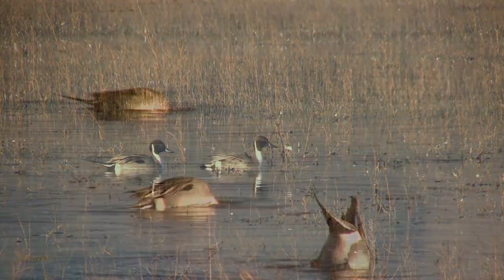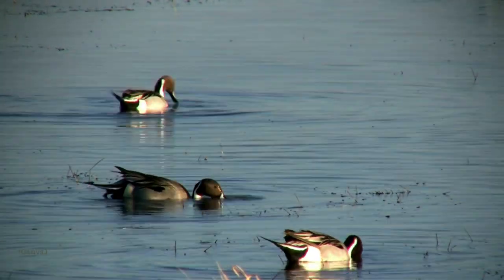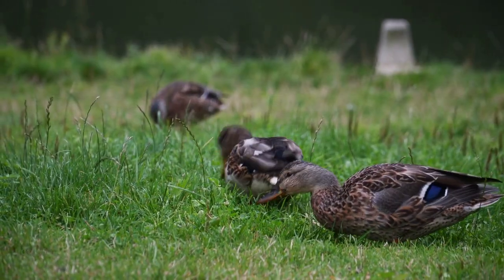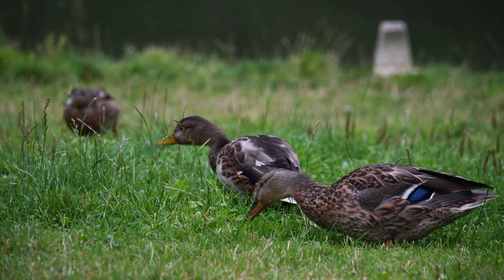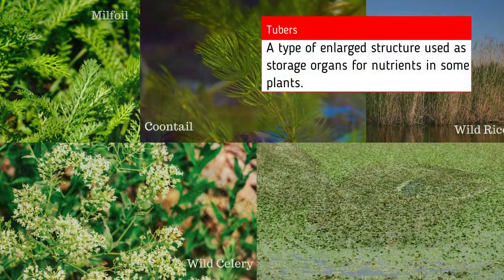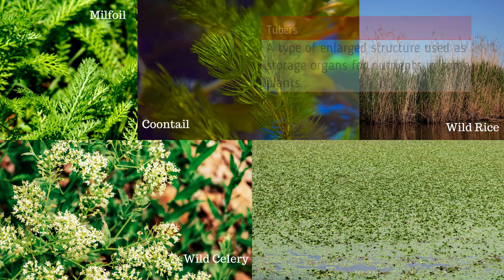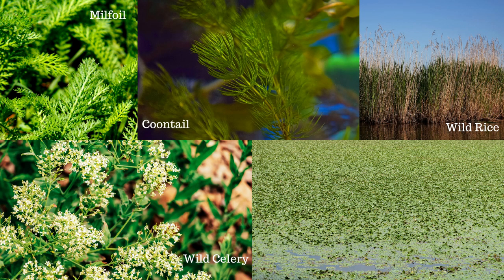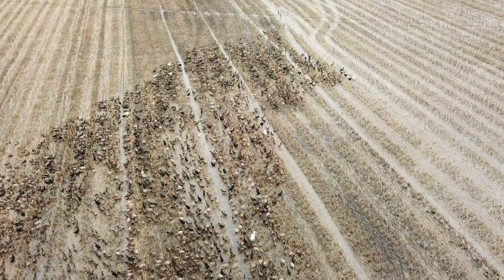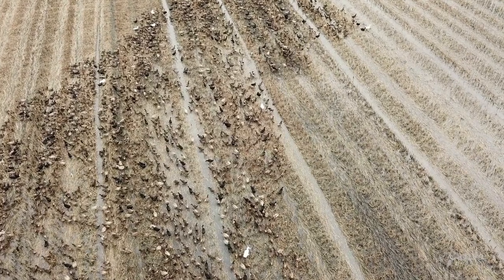Dabbling ducks are primarily herbivores, which means they're adapted to consume only plant material. They eat submerged vegetation, seeds, grain, roots and tubers. Some of their favorite foods include pond weeds, wild celery, milfoil, and wild rice. But they do have quite a varied diet. Many dabbling ducks also feed in farmers' fields on grains and other crops.